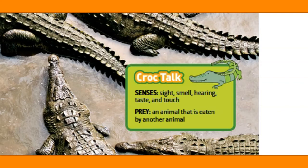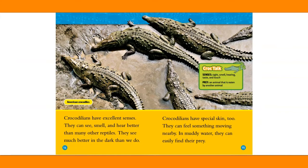Croc Talk. Senses: sight, smell, hearing, taste and touch. Prey: an animal that is eaten by another animal.